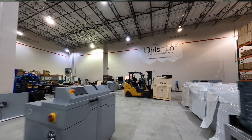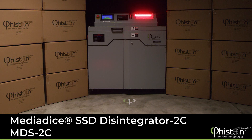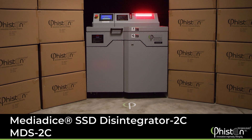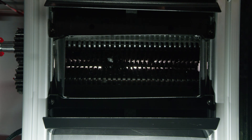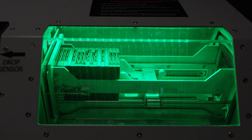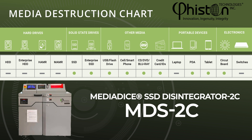Feisten Technologies, the worldwide leader in end-of-life data solutions, is proud to present the most powerful SSD disintegrator on the market. The MediaDice Solid State Drive Disintegrator, or MDS2C for short, has a powerful 7.5 horsepower motor and can handle 360 to 400 SSDs per hour — one every 10 seconds. The MDS2C can also disintegrate credit cards and USB drives.